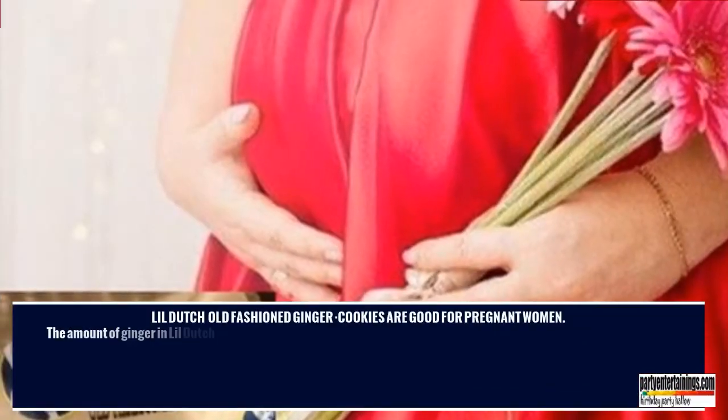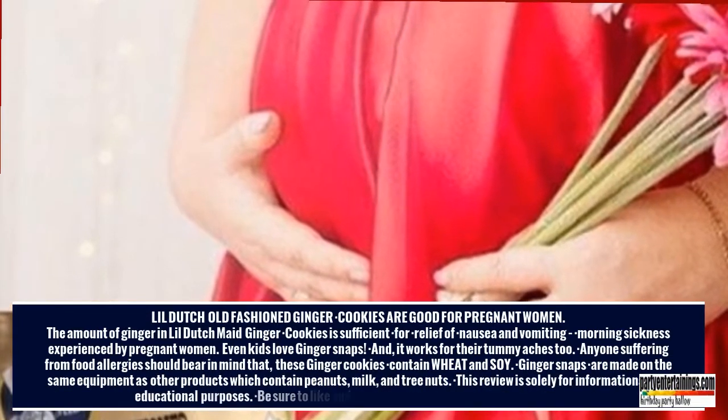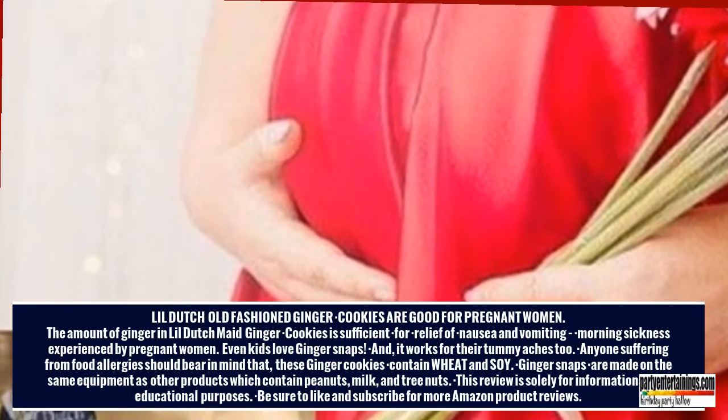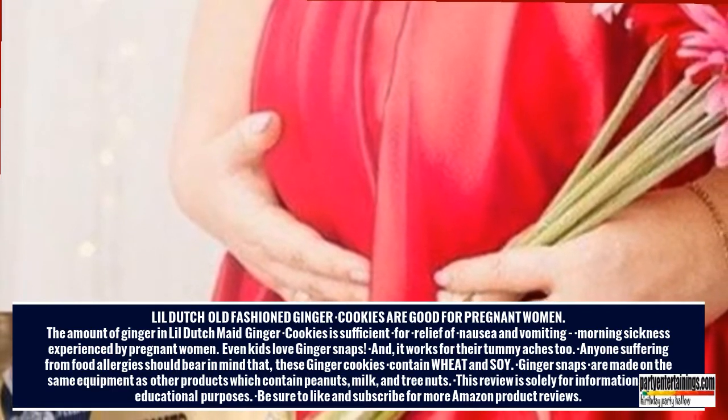Lil' Dutch Old Fashioned Ginger Cookies Are Good For Pregnant Women. The amount of ginger in Lil' Dutch Made Ginger Cookies is sufficient for relief of nausea and vomiting, meaning morning sickness experienced by pregnant women. Even kids love Ginger Snaps, and it helps with their tummy aches too.